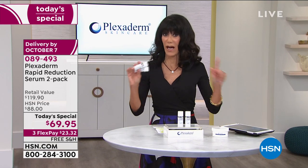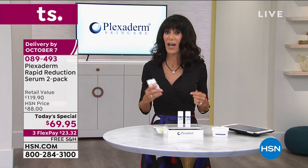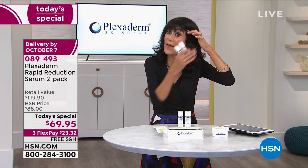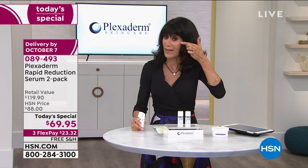Ileana on Facebook asks: Can it be applied on the eyelids? Not on the eyelids — underneath the eye. However, if you wanted that lifting effect above the eyebrow, it's a great place to put it. You can put it right on the corner and definitely underneath the eye for all the bags and lines.